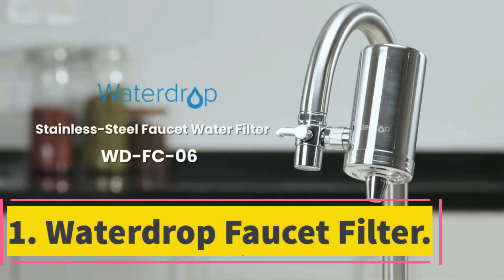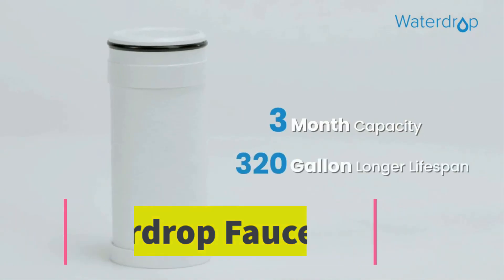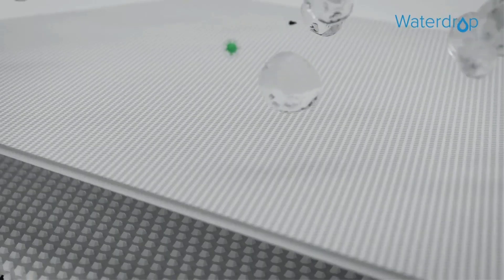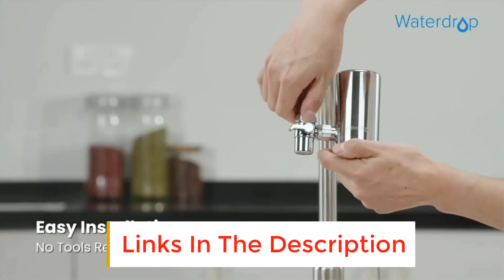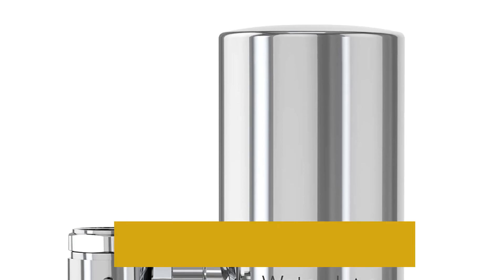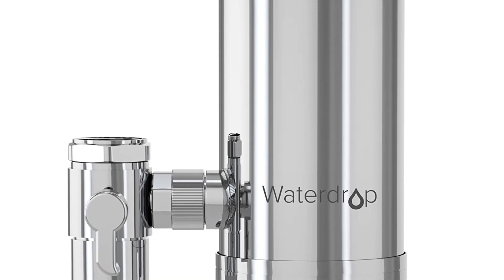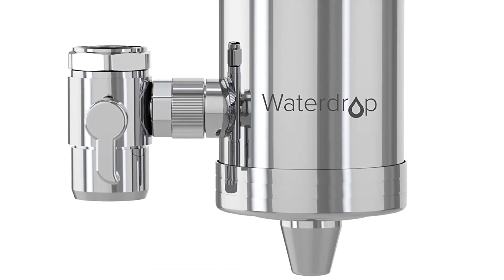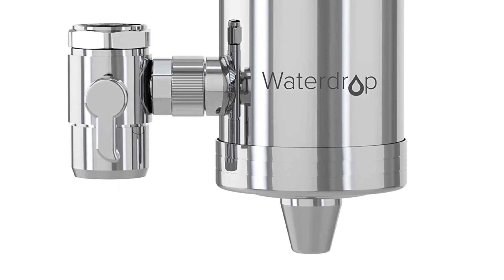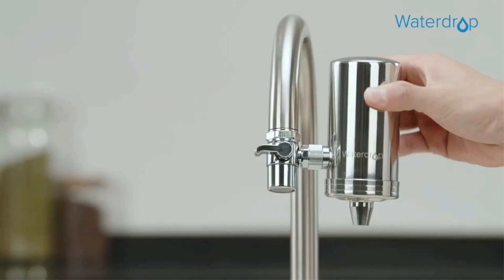Number 1: Waterdrop Faucet Filter. This faucet-style water filter has both of those aspects covered along with some added convenience. If this faucet filter had an indicator as to when the filter needs to be changed, we would rate it right up there with the first two faucet-style water filters on our list. This model from Waterdrop lasts for 320 gallons before needing replacement and it reduces lead, chlorine, and most tap water contaminants.